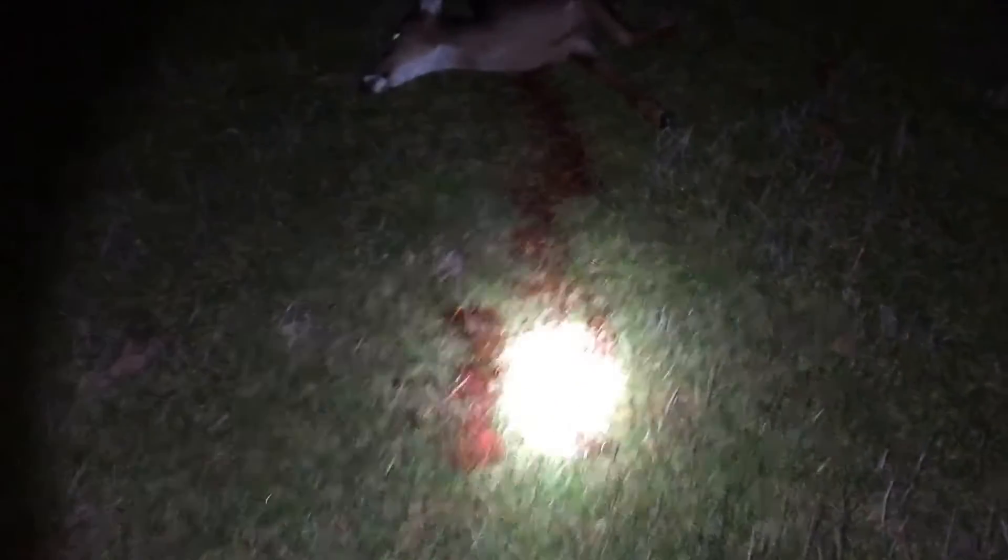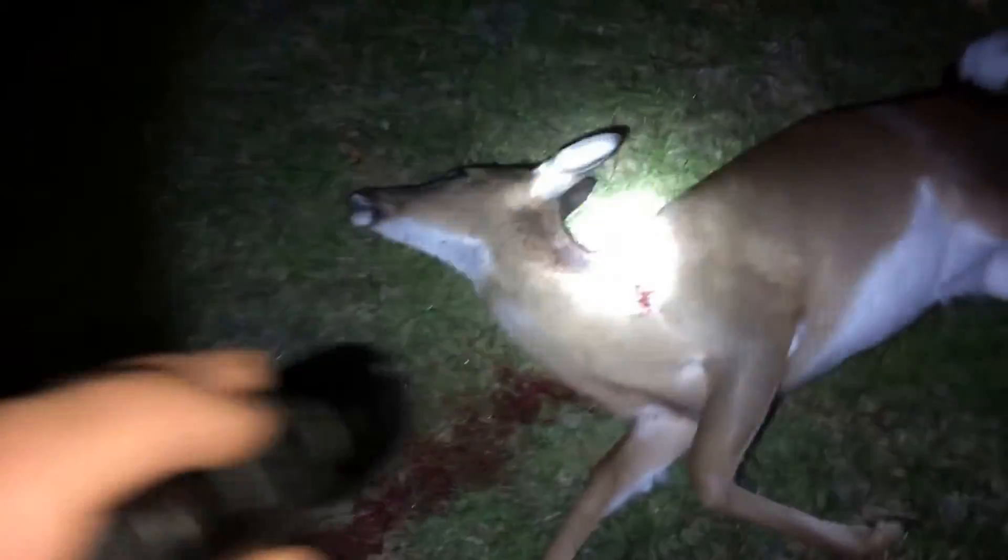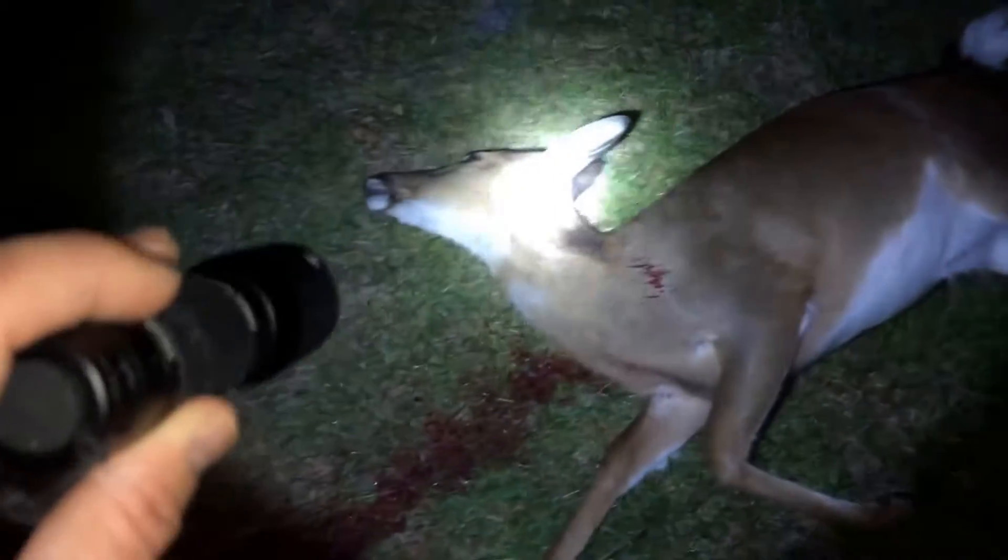Alright, so here she is. Here's the doe. I bet it probably weighs about 80-85 pounds. You can see the blood trail from the next shot that we did here. This is a new way that I'm learning how to shoot deer. I've always shot them in heart and lungs, but clearly this deer expired quickly. She didn't last long, which is a good thing.